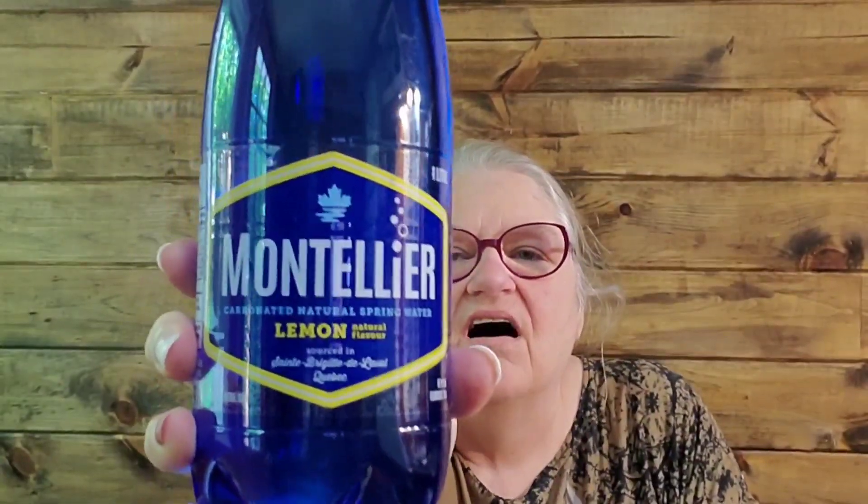I didn't get much in the way of groceries or anything like that, but I did pick up half a dozen bottles of this water. I absolutely love this water. This is the lemon flavor, the natural lemon flavor. I drink regular lemon water all the time, but this is carbonated and it's a dollar a bottle for a liter bottle. It's the same price as the grocery store, but I was there so I picked it up. I didn't buy any food other than that.